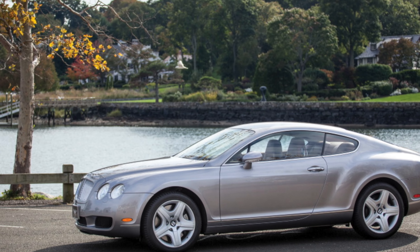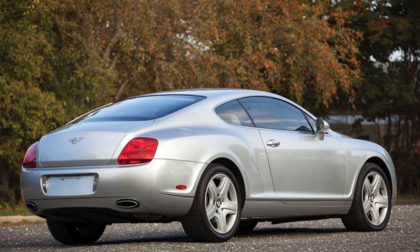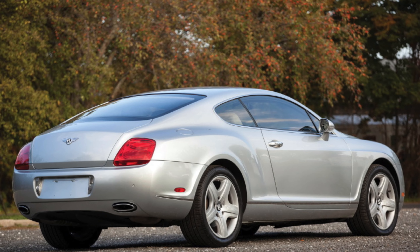In the cartoon Cars 2, Continental GT cars were seen in Monte Carlo. This car was also associated with Prince William.